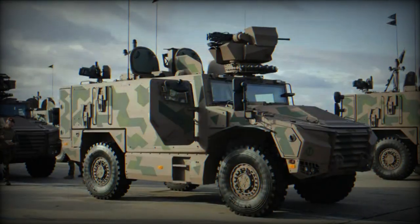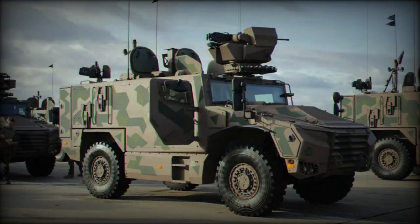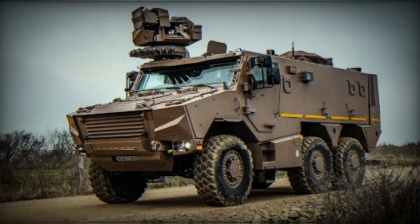Designed by KNDS, Nexter, Arquus, and Thales, the VBMR Griffin — which stands for Véhicule Blindé Multi-Rôles, or Armored Multi-Role Vehicle — is designed to replace the 2,700 aging VAB troop transport vehicles and is equipped with a range of advanced protection systems, modern communications, and improved combat capabilities.